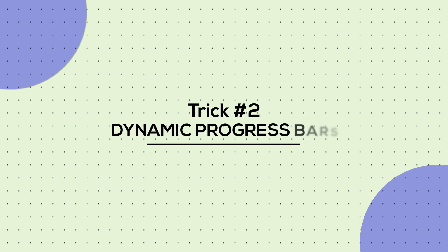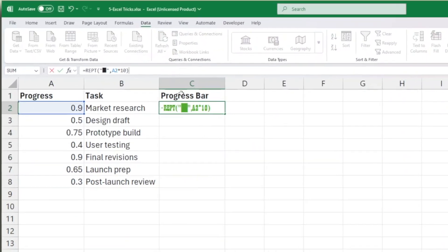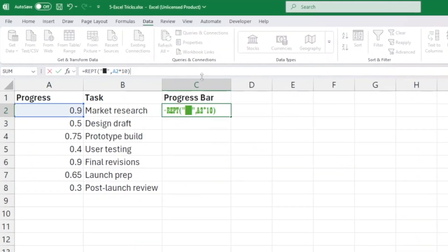Tip 2: dynamic progress bars. Most people use boring conditional formatting. You'll use a formula. Type: =REPT, open quote, block character, close quote, then A2 times 10.